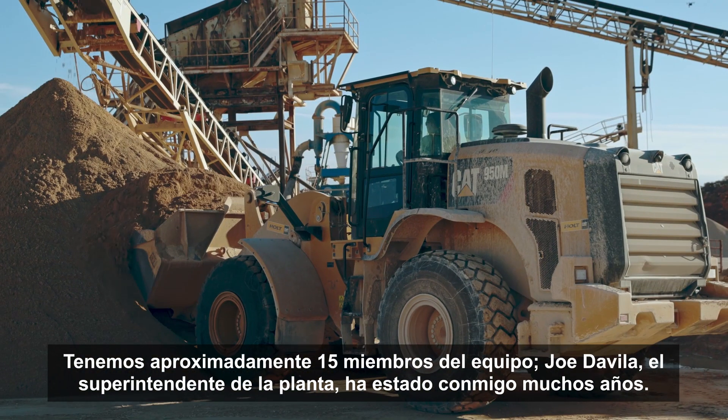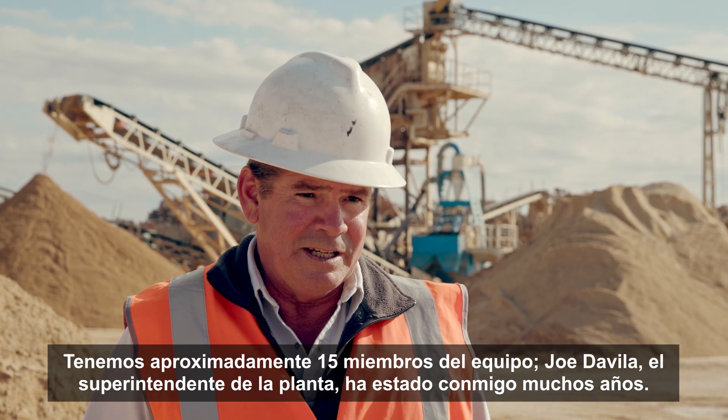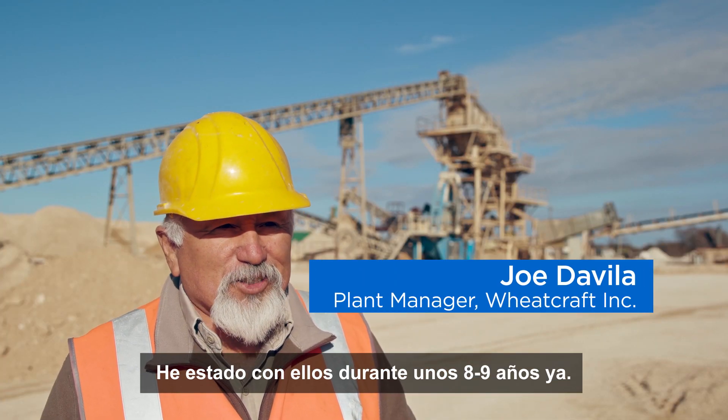We've got approximately 15 team members. Joe Davula is the plant superintendent. He's been with me a lot of years — I've been with him for about eight, nine years already.